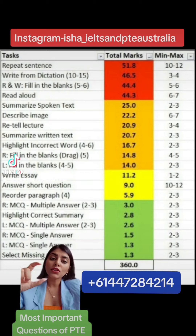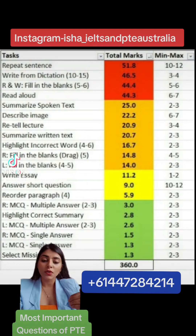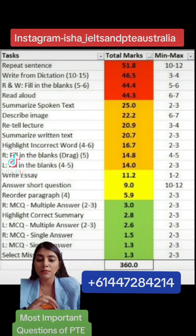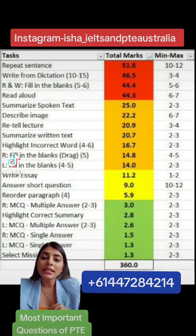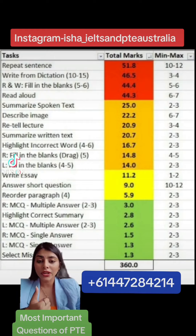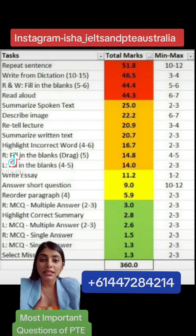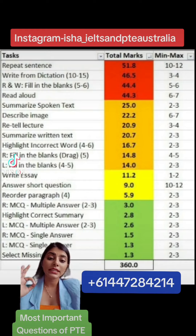The most important questions are shown in red color, followed by orange color, then yellow color, and the questions in green are the least important. The questions in red are super important, which obviously includes Repeat Sentences — one of the most important questions of the complete PTE exam — which gives us 51.8 marks.